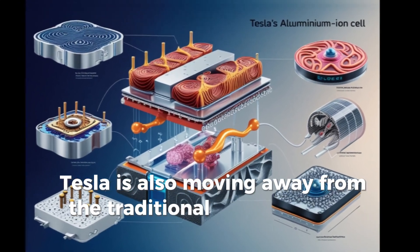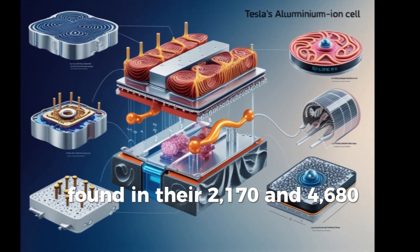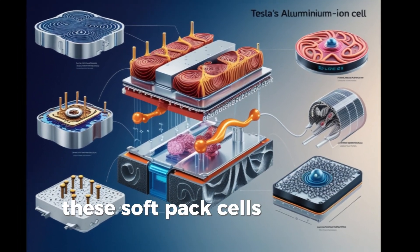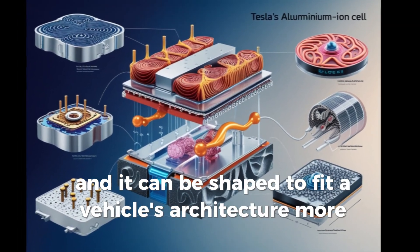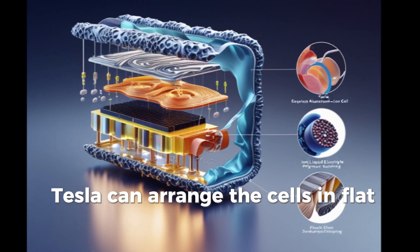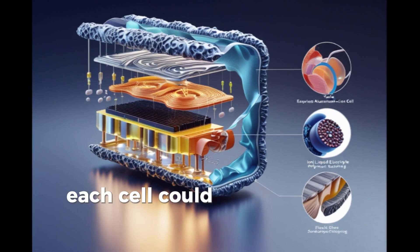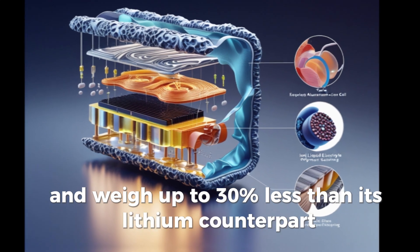Tesla is also moving away from the traditional cylindrical cell design found in their 2170 and 4680 batteries. Instead, they're embracing a flexible pouch-based format for aluminum ion. These soft-pack cells weigh less, are thinner, and can be shaped to fit a vehicle's architecture more efficiently. With no rigid casing, Tesla can arrange the cells in flat arrays under the floor, around structural panels, or even integrate them into seats and doors. Each cell could be as thin as 4 millimeters and weigh up to 30% less than its lithium counterpart.